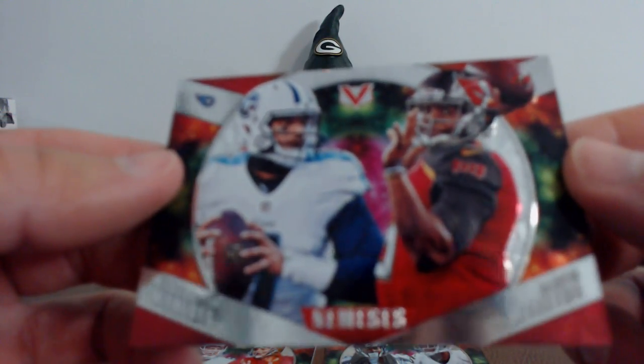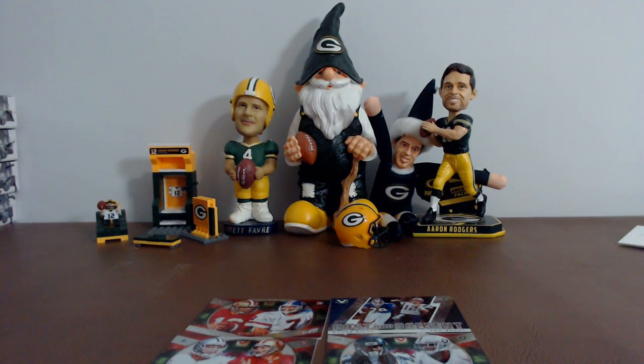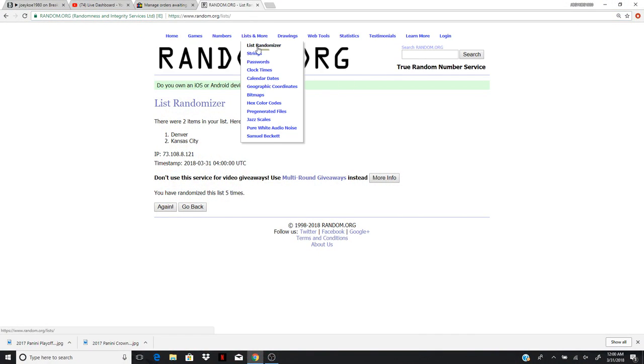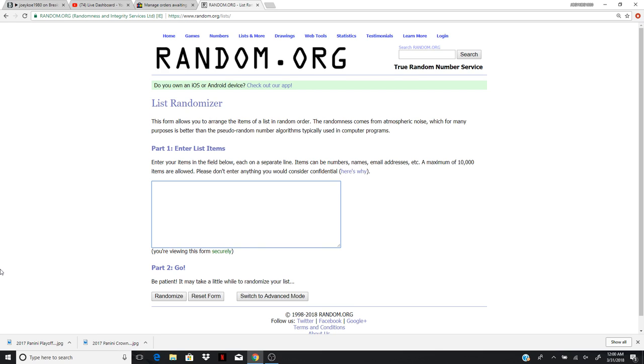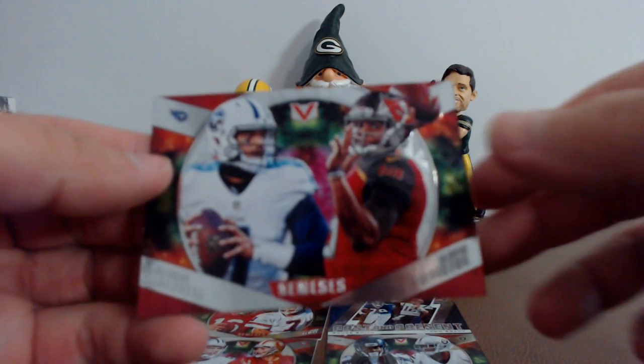Next we're going to do the Marcus Mariota and Jameis Winston — Tennessee and Tampa Bay. We need to randomize it too. Going left to right: Tennessee, Tampa Bay. Five times — top team gets the prize. One, two, three, four, five. Tampa Bay will be getting the Marcus Mariota and Jameis Winston. Congrats to Tampa Bay!